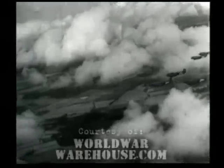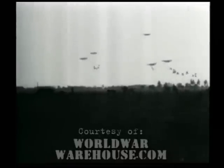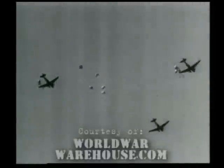An air train wings toward the Eindhoven-Nijmegen area of Holland with supplies and reinforcements following initial landings of the First Allied Airborne Army, engaged in securing important bridges and flanking the northern anchor of the Siegfried Line. During the entire Netherlands Airborne operation, American planes and gliders alone carried nearly six million pounds of supplies and equipment. The following scenes were made with a camera strapped to the chest of a parachutist.